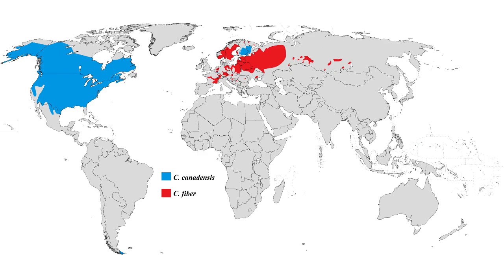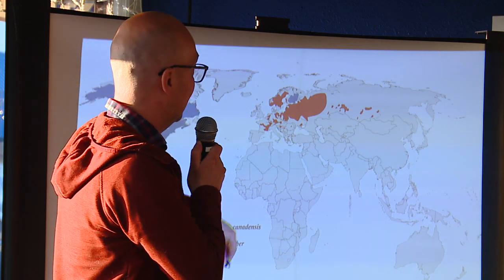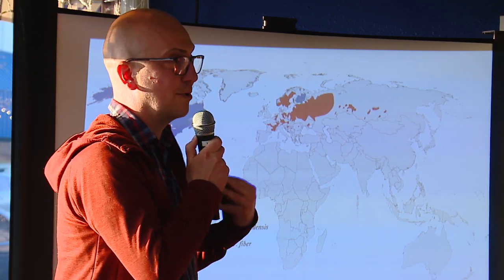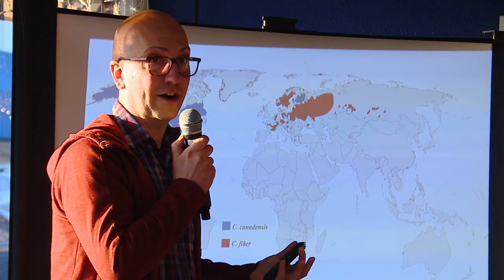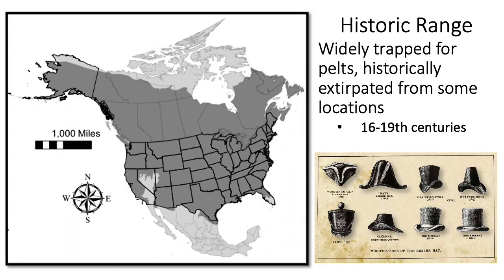The European beaver is not doing quite as well in its native habitat. There are some strongholds, but areas like the U.K. and southern Europe have had beavers extirpated. There's a much more rigorous program in Europe to get beavers back into waterways. The historic range of beaver was basically all of North America that doesn't have alligators — a very easy way of thinking about it.